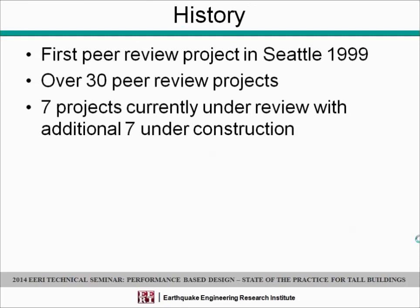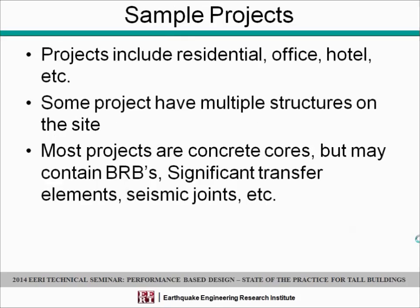The first peer-reviewed project in Seattle was back in 1999, so we've been doing it for 15 years now. There are over 30 projects that we've peer-reviewed, and currently nine projects are under review. We're really seeing a lot of this currently, and there are an additional seven under construction. Projects span a wide range — residential, office, hotel — it kind of morphs with the economy. Some projects have multiple structures on the site, presenting unique issues, particularly with transfer diaphragms and how they're analyzed. Most projects are concrete cores, but some have contained BRBs, significant transfer elements, and seismic joints. So we've seen some that are fairly straightforward and others that are fairly complex.